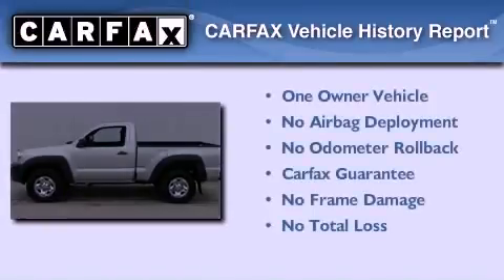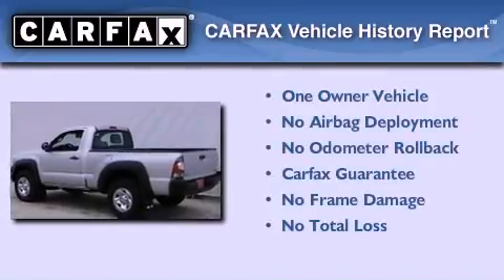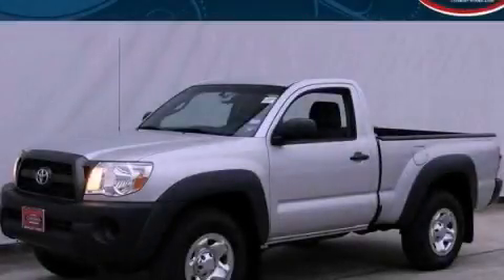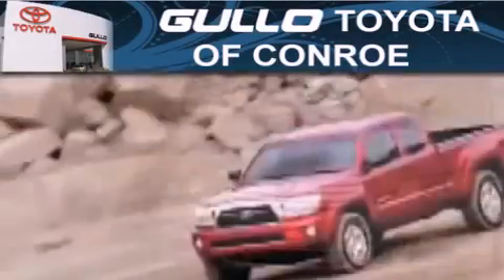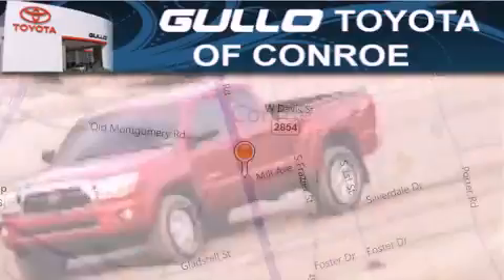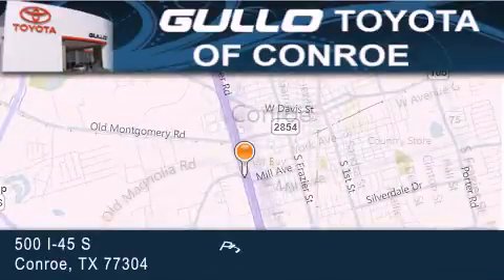This truck also has had only one owner, and it qualifies for the Carfax Buy-Back Guarantee. Contact us today to arrange your test drive. Golo Toyota is located at 500 I-45 South in Conroe. Our goal is to exceed all of your expectations to ensure that you'll return for future visits.